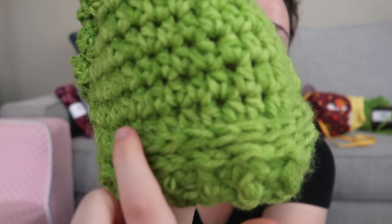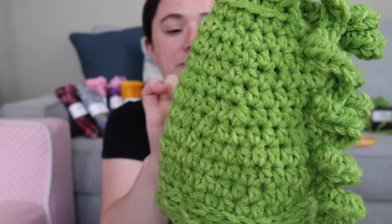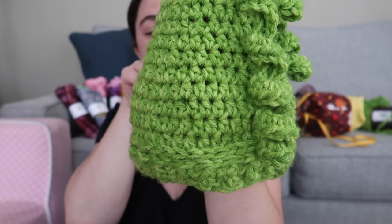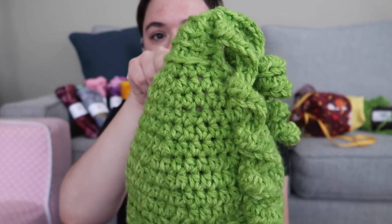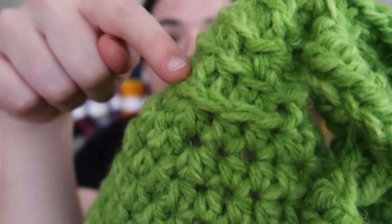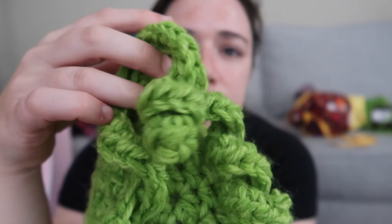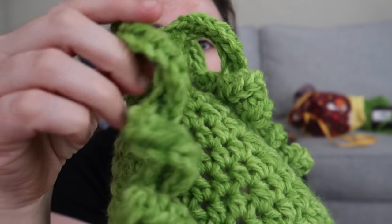I did a couple of rows into the back bar of the half double crochet to create a border between the brim and the actual hat, then a few rows of straight half double crochets, and then started decreases — two rows of decrease, then a plain row, then more decreases. I also worked into the back bar to create a vine going up the top of the hat.